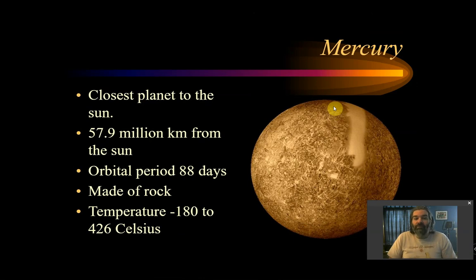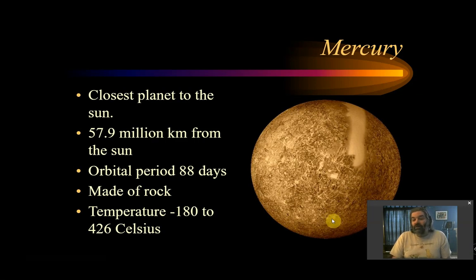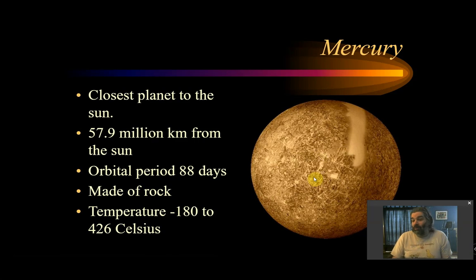Close to the sun is Mercury. It's 57.9 million kilometers from the sun. It has an orbital period of 88 days. It's made of rock, so it's a rocky or terrestrial planet. Its temperature is either minus 180 degrees on the side facing away from the sun, or 426 degrees Celsius on the side facing the sun. Mercury is close enough that it's tidally locked — the same face of Mercury always points towards the sun, so you have one light side and one dark side: one that's really hot, one that's really cool.